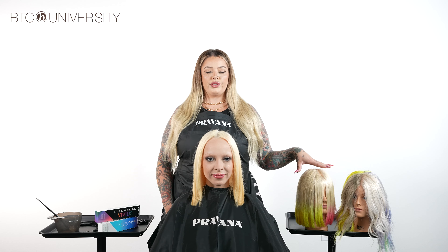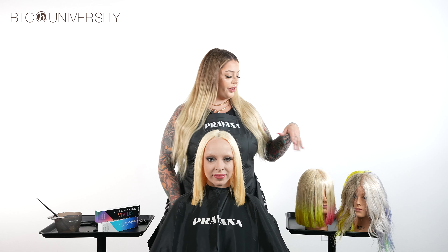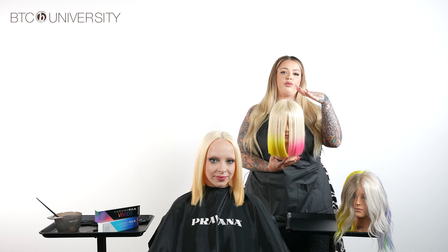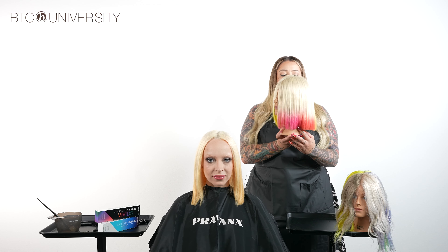I have a couple of visual examples of some techniques you can do to create a Vivid and a natural look together. One example here is a platinum base, which you can have with any natural color — red, brown, black — and it basically is a melt into Vivids. This is one way to wear Vivids.